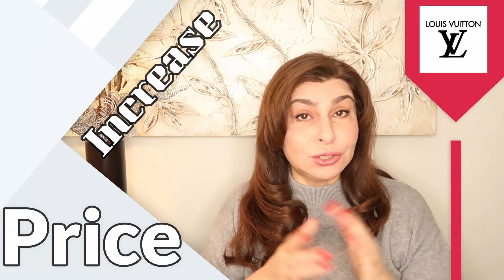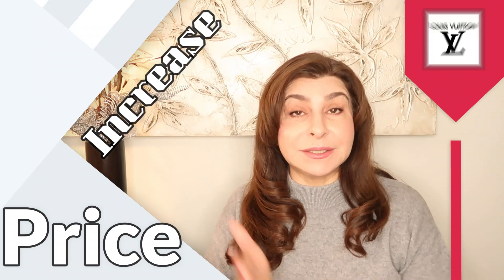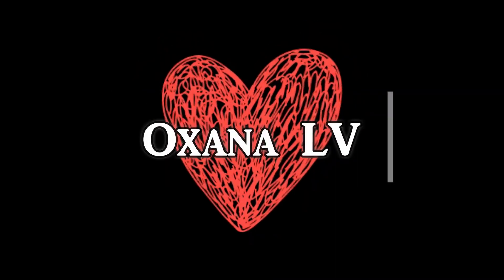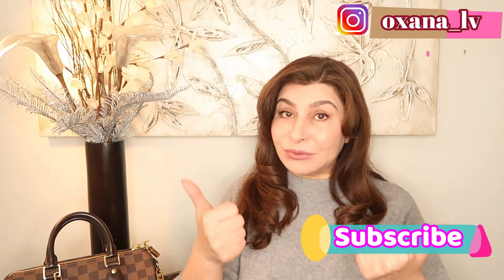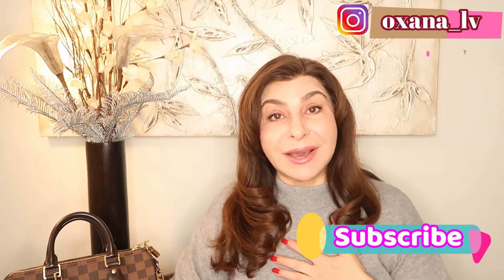Oh my gosh, latest Louis Vuitton price increase — do you want to know all the juicy details? Please stay with me. Hello ladies and gentlemen, thank you very much for clicking on this video, my name is Oksana. If you love luxury, I think you will love my channel. If you like this video at the end, please don't forget to give me a like — I will highly appreciate your support.